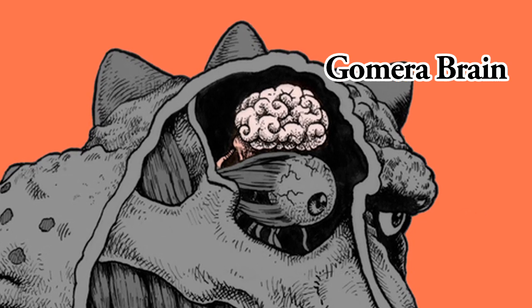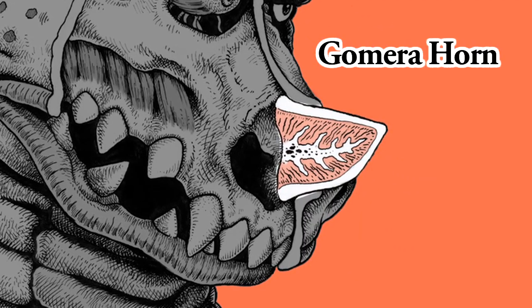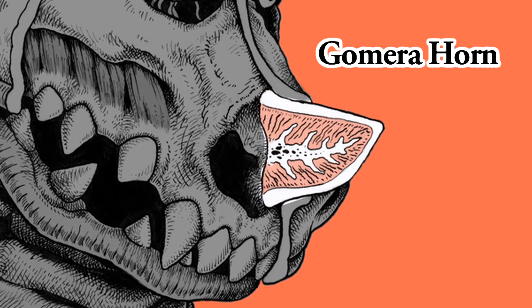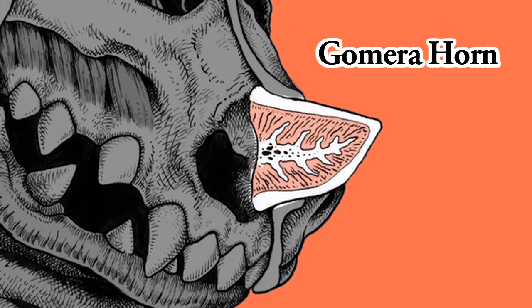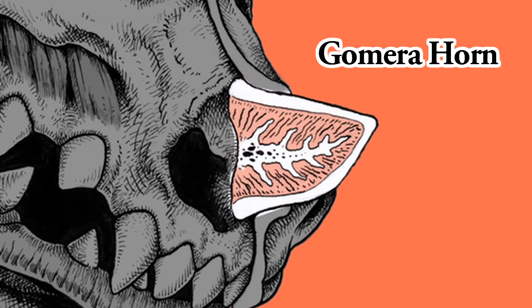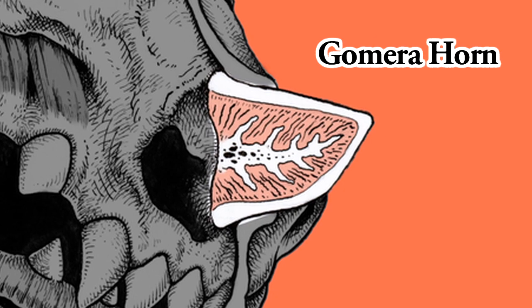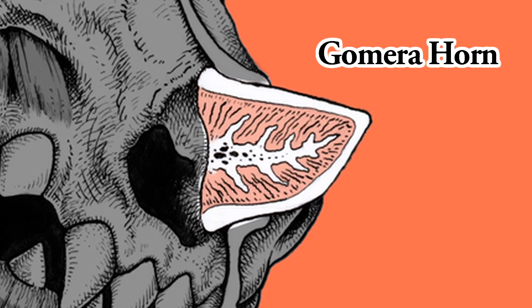It seems that Gomera is trying hard to improve himself. Gomera Horn. Gomera's horn absorbs energy from the air and stores it inside his body, enabling him to fire his Gomera Ray. It is also used as a sensor, in a similar way to a bug's antenna, to detect immediate danger. Unfortunately, when Gomera does detect something, he has no idea what to do about it.